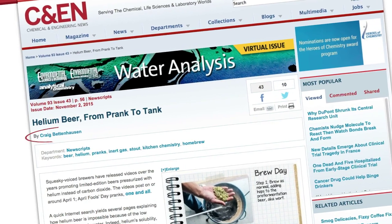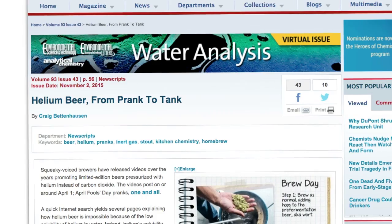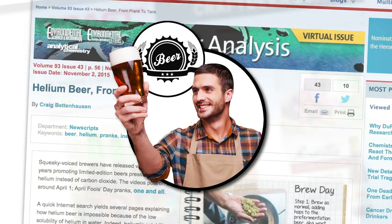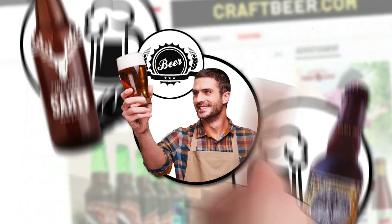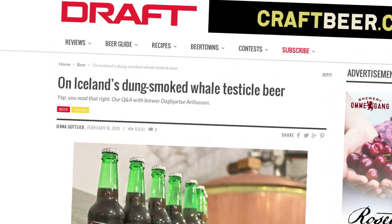Huge thanks to Craig, Kevin, and Anderson Materials Evaluation for making this video possible. Be sure to check out Craig's fantastic story for more info on the helium brew, including a recipe. And all you beer snobs out there — what's the strangest brew you've ever tried? Sour beer? Dung smoked whale testicle beer? Tell us about it in the comments.